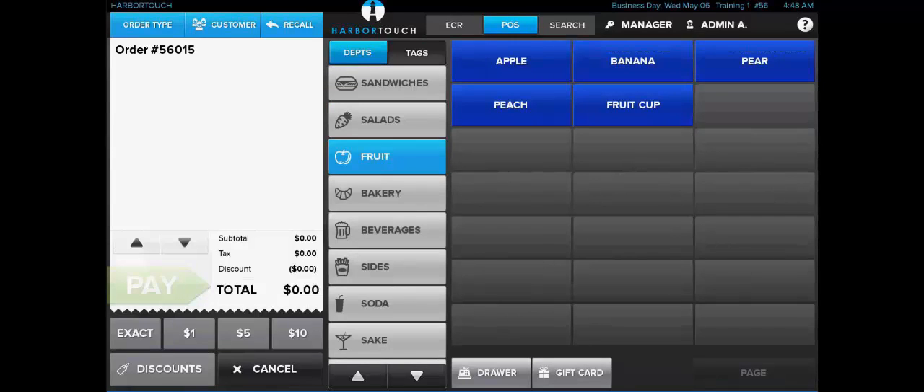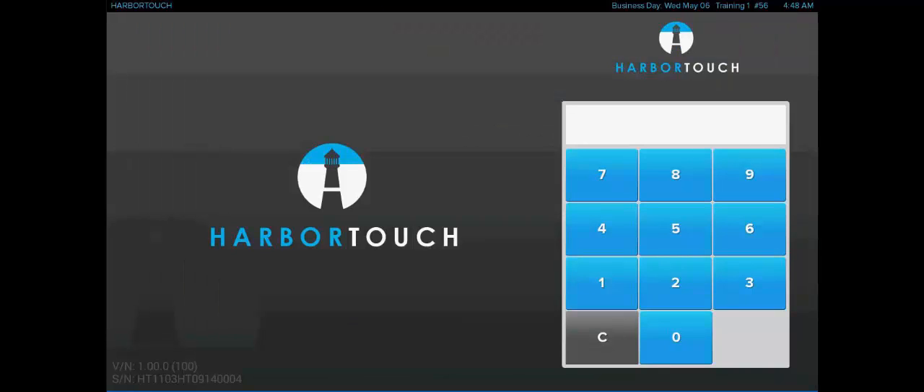At this point, we're going to go ahead and log out of the system and then log back in as a regular employee rather than the admin user. We're going to take a look at all the features we've looked at so far, tying them all together, and we're also going to take a look at one of the largest and one of the newest features on Harbortouch Echo, which is the employee time clock and labor features.